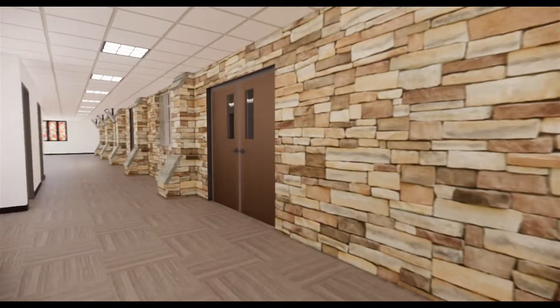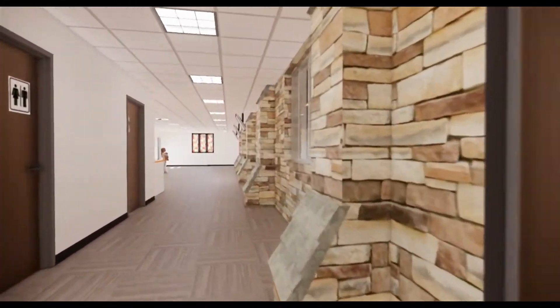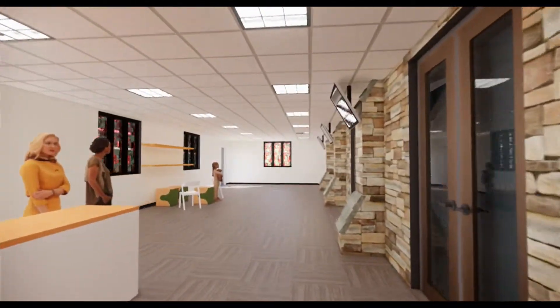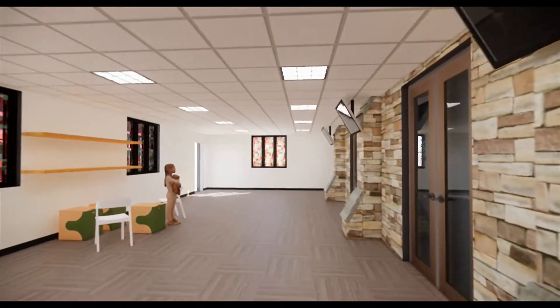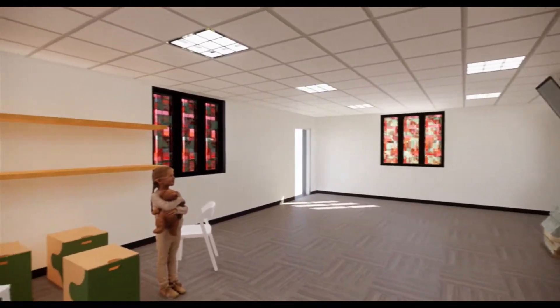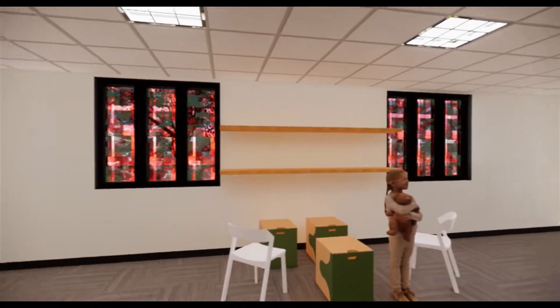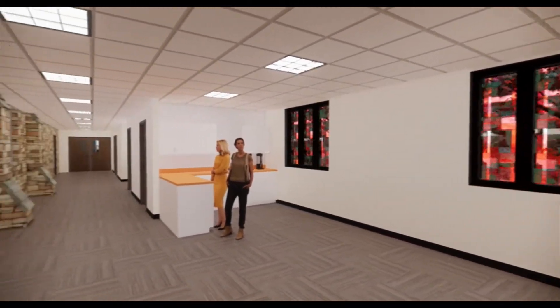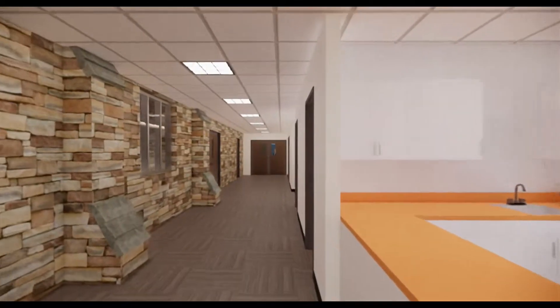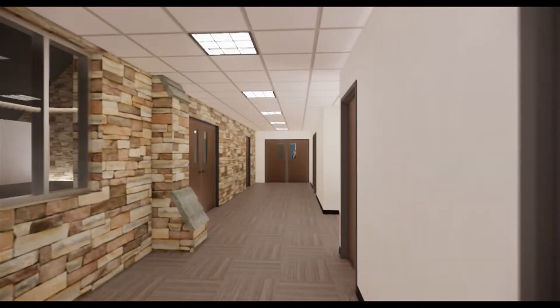Amenities inside the addition will include two new restrooms, storage for the altar guild and A.V. equipment, and French-style doors providing access and view of the sanctuary. An expanded Narthex gathering area will connect to our current Narthex. Families with young children will appreciate our main floor Kids' Corner quiet area. Closed-circuit TVs stream worship and announcements, and refreshments and conversation will be enjoyed in this space.